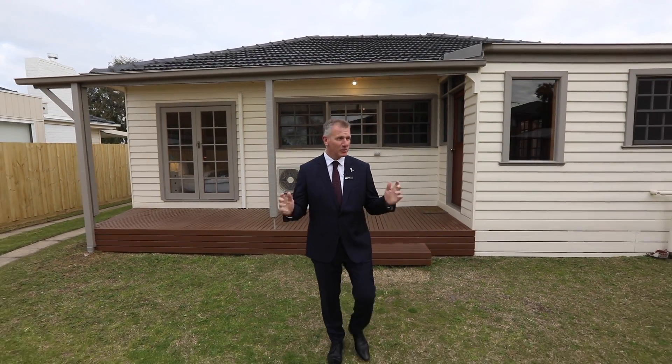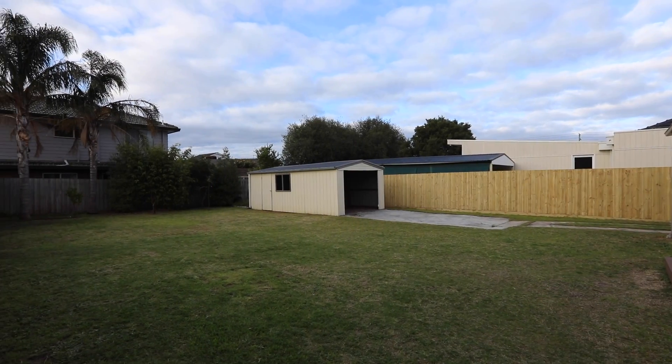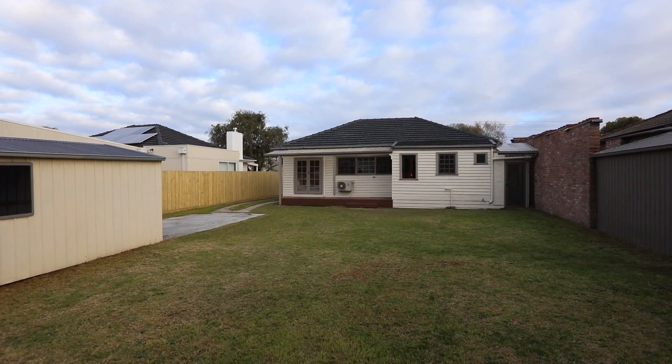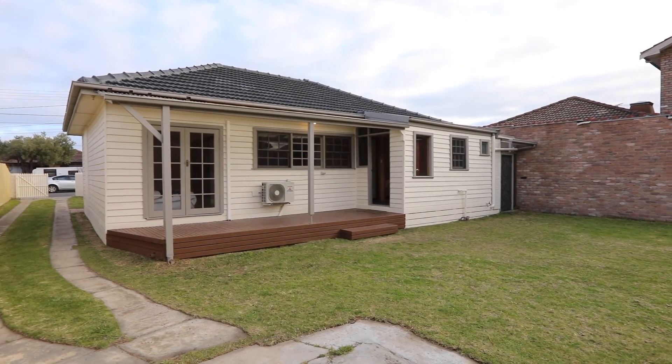This is what it's all about — look at the size of this backyard. 620 square metres. Drop in a pool, do an extension if that's what you want, or simply just move in and unpack.